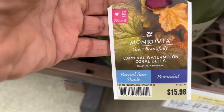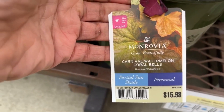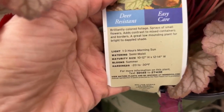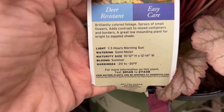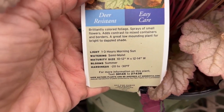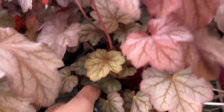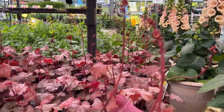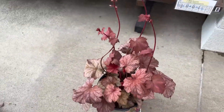Here we have a Carnival Watermelon Coral Bells for $15.98. This will grow 10 to 12 inches high and 12 to 14 inches wide, and it blooms in summer. They have dainty blooms as you can see — the blooms are really cute and dainty, but you will get these for the foliage, the texture, and the leaves.